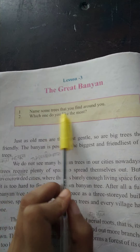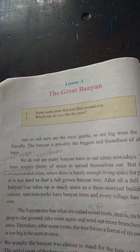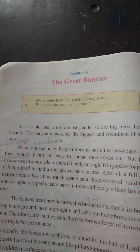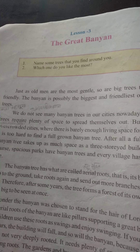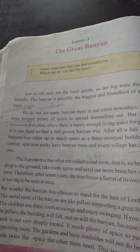Name some trees that you find around you. Now, the second question is: which one do you like the most? Okay, let's start the chapter.